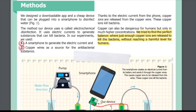The method our device uses is electrochemical disinfection — it uses electric currents to generate substances that can kill bacteria. In our experiments, we used a smartphone to generate the electric current and copper wires as a source for the antibacterial substance. Thanks to the electric current from the phone, copper ions are released from the copper wire. Copper can also be dangerous for humans, but only in much higher concentrations, so we found the perfect balance where just enough copper ions are released to kill bacteria without reaching a harmful level for humans.